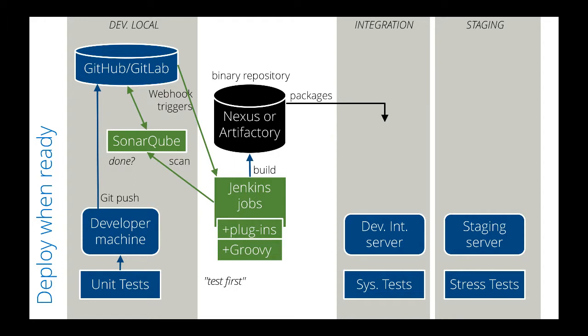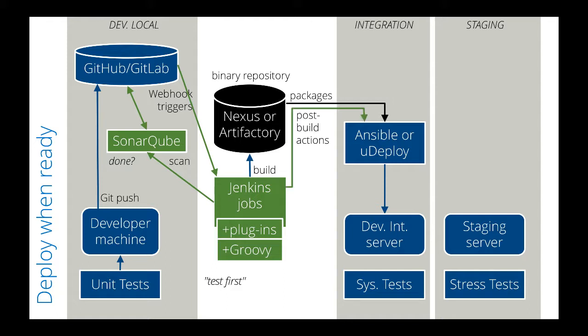Packages of executables are deployed onto servers so tests can be initiated automatically. Deployment is automated by Ansible or uDeploy. Jenkins automates its deployment pipeline with post-build actions, which include automatic invocation of system tests.